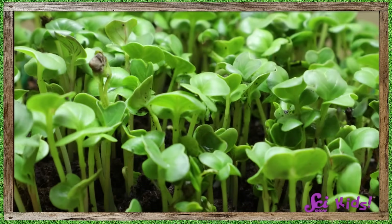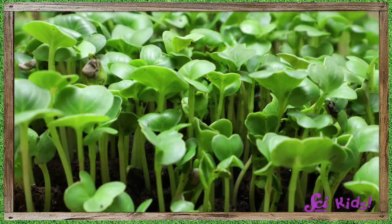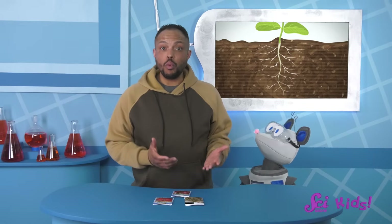Water isn't the only thing that gets absorbed by the root. Often there are nutrients in the soil. Nutrients are things like vitamins and minerals that help the plant grow and stay healthy, just like vitamins and minerals help people grow and stay healthy. The nutrients get mixed into the water and get taken into the plant, too.